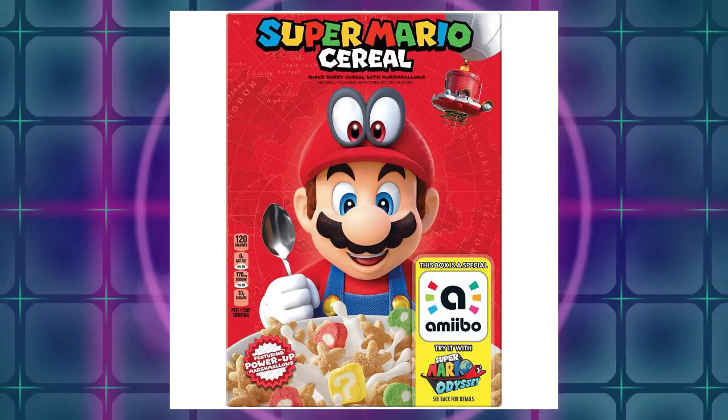As you can see here, it has question mark blocks and mushrooms and just standard sugary cereal, I'm sure. But the big thing that's very interesting to a lot of people is that apparently the box will act as an amiibo in Mario Odyssey, as they show here on the front. What will it do? I have no idea. Maybe it'll just act like a standard amiibo that gives you more health, or maybe it does have a really cool unlockable feature.